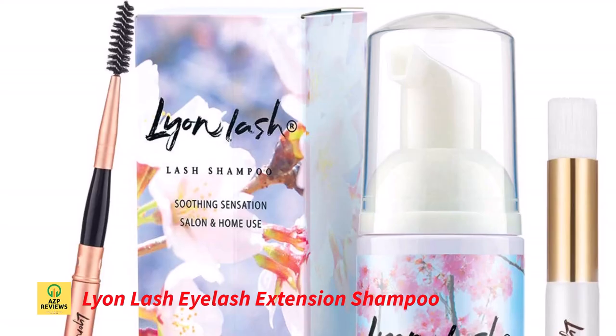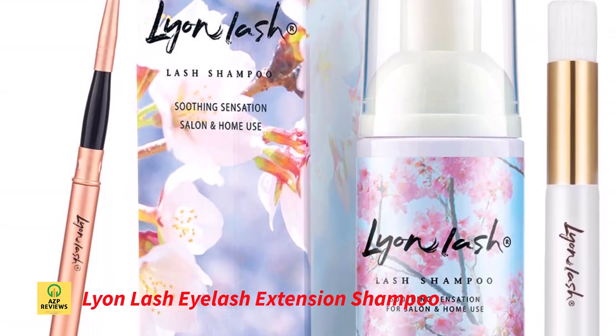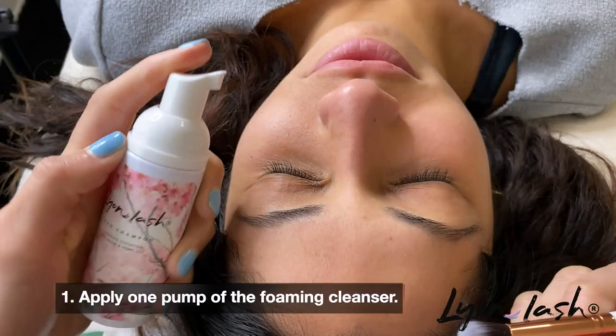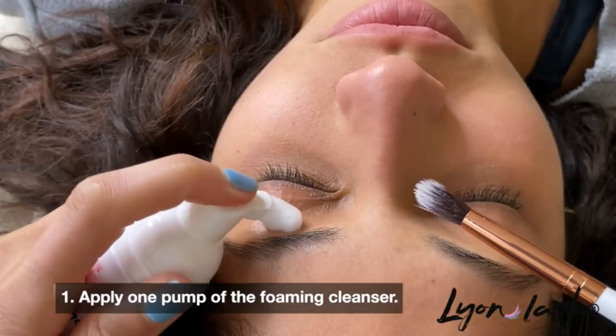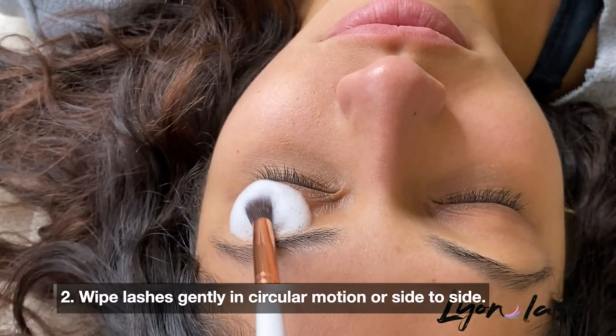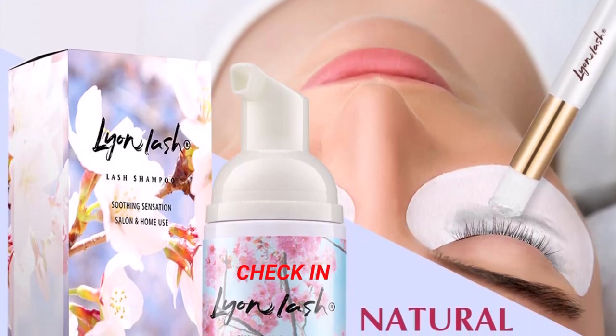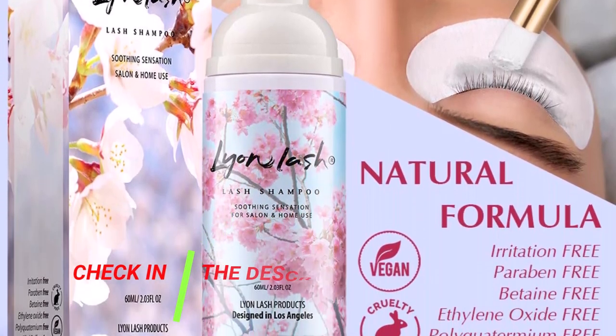Number 2: Lion Lash Eyelash Extension Shampoo. The extremely mild, airy, and oil-free solution removes eye and eyelid makeup effectively while not weakening bindings on lash extensions. Our all-natural, paraben, and sulfate-free lash cleanser has been examined by ophthalmologists.